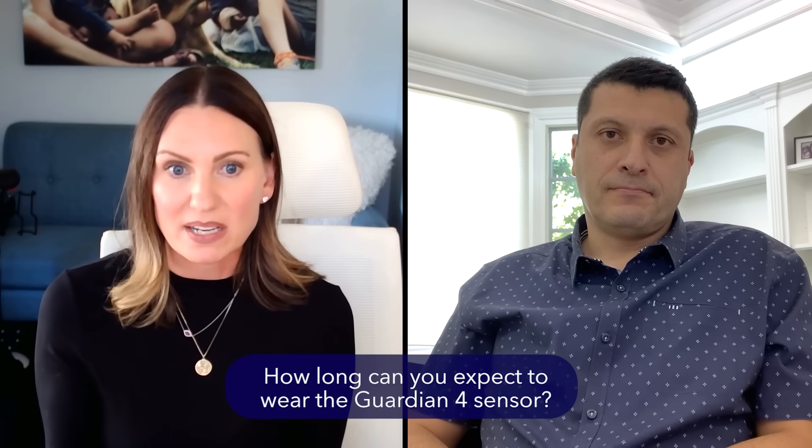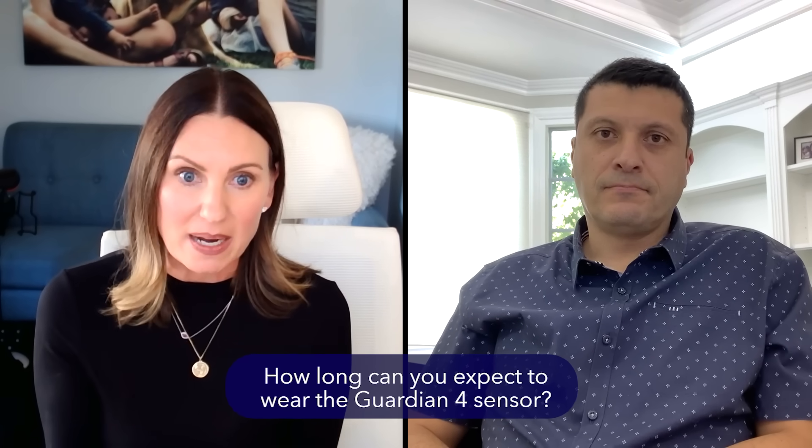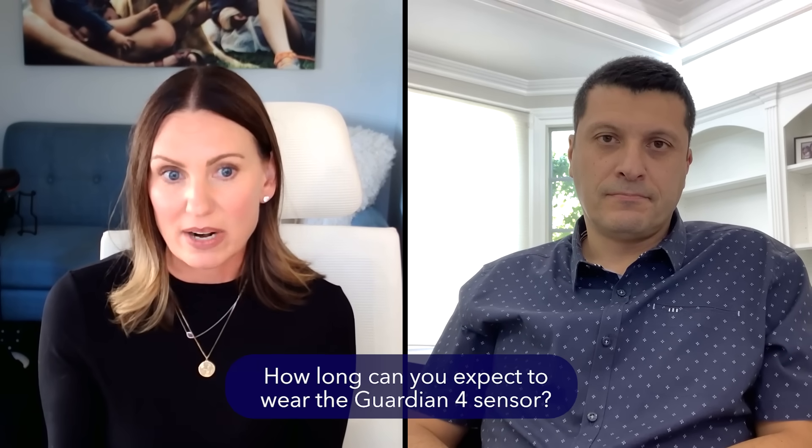Let's talk about the next most frequent question. When you think about an AID system, you have the algorithm, the insulin pump delivering insulin, and the transmitter with a sensor reading glucose in the interstitial fluid and feeding that information into the algorithm. The Guardian 4 sensor is the sensor used with the MiniMed 780G. One of the questions we hear is: how long should I expect the Guardian 4 sensor to stay on my body, and how long should I expect to be able to wear it? People seem to have different experiences.